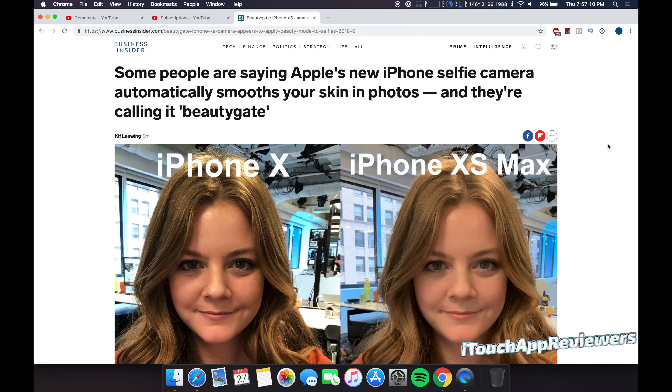iOS 12.0.1 should be on the horizon because there is a bug in iOS 12 right now to access your photos and contacts from the lock screen. This really only applies if you have Siri enabled on the lock screen — I've always urged people to turn that off, there's just too many bugs with it. But that should be out soon, and hopefully they can do something about this and at least fix this camera issue.